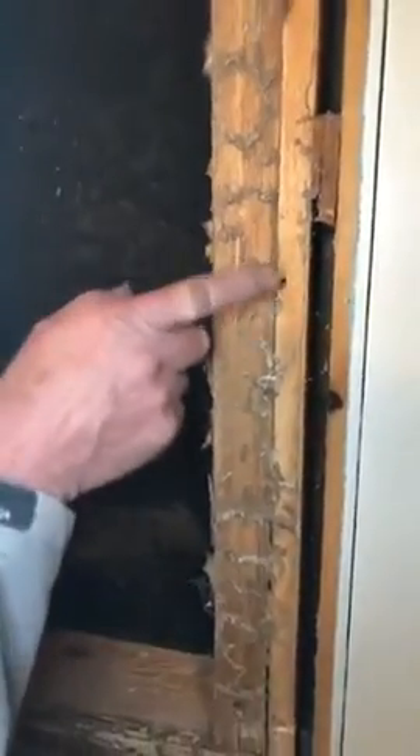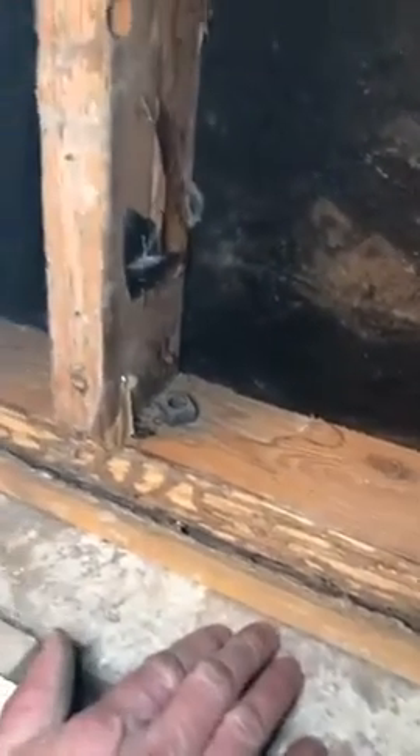Then we got it off and you can see where they've had their little tunnels. This is between the sheetrock and the wood. Along here is the foundation — this is a half basement — here's the foundation, here's the wood sill plate, and that's where they're coming in, right between there and there.